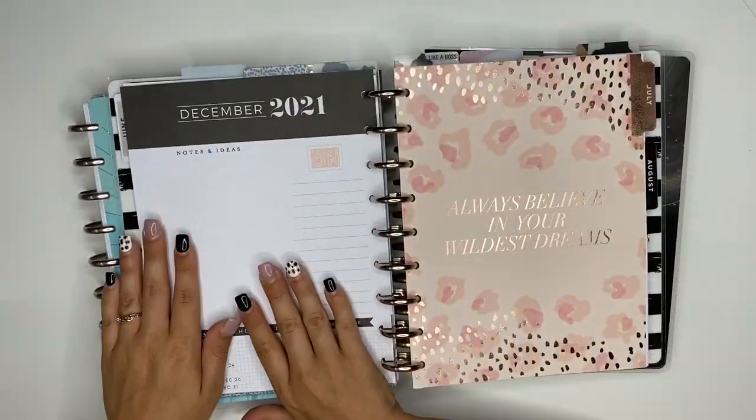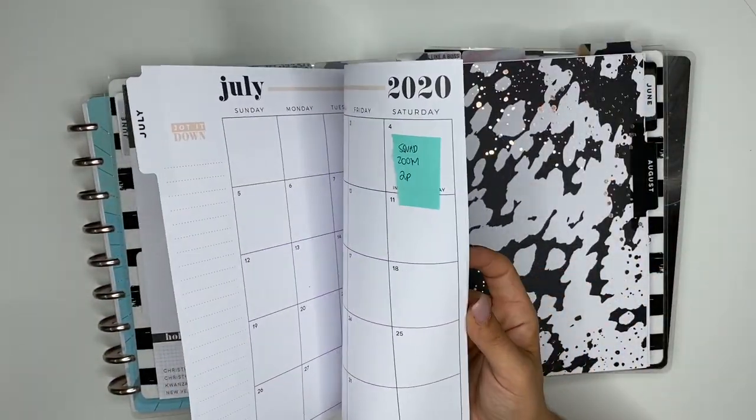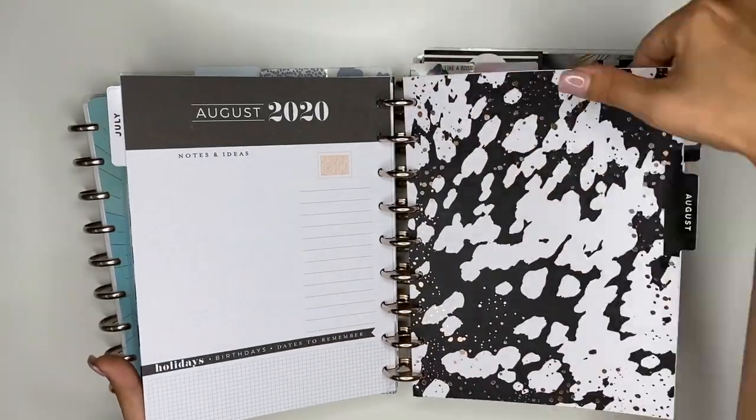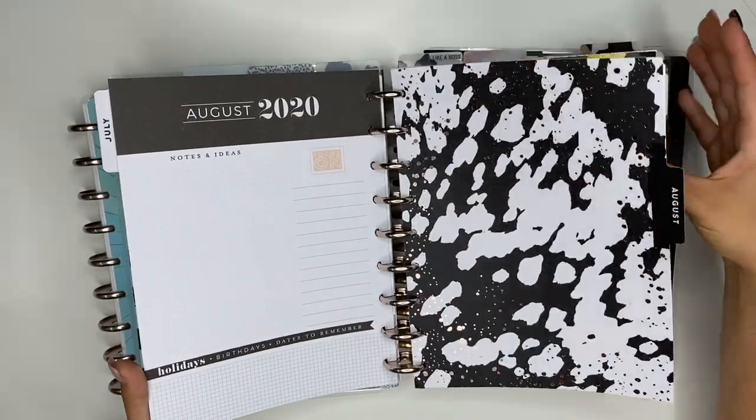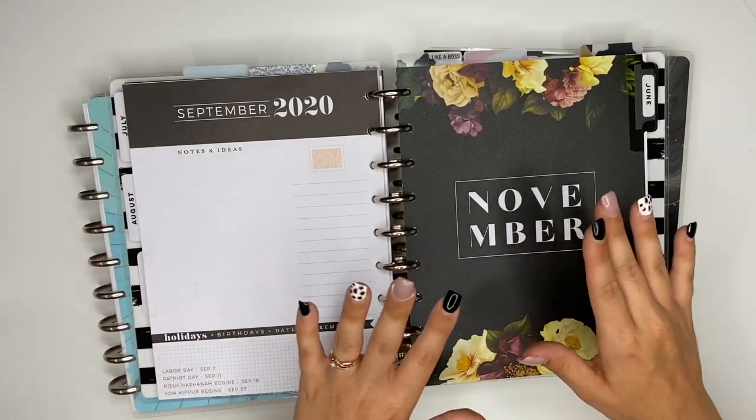I only have June and July in here — oh, and August too. So I kept three months in here, but I will be taking it out.